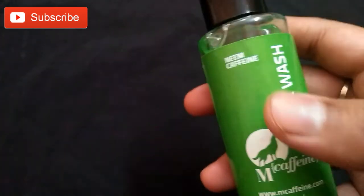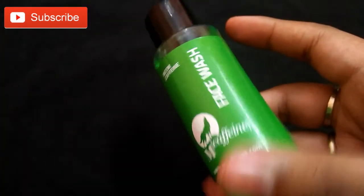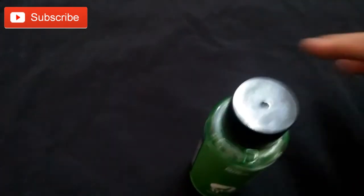What I don't like about this face wash is that the packaging could be better, and it's not suitable for dry skin people. Thank you friends, if you are not subscribed to my channel please do subscribe. Have a nice day!